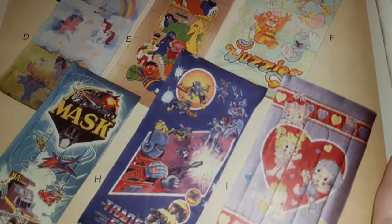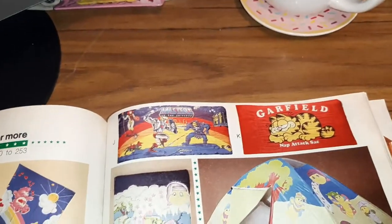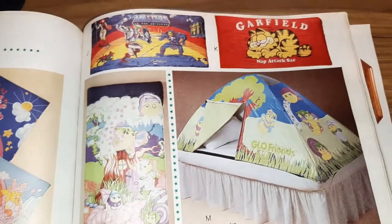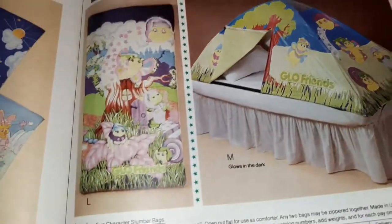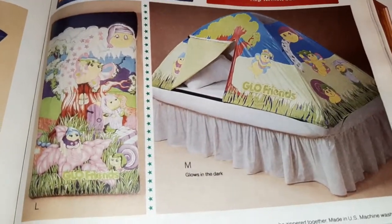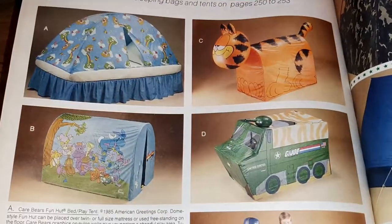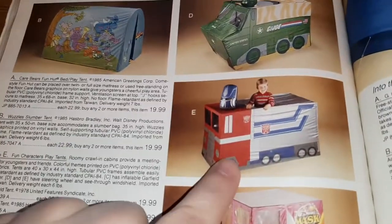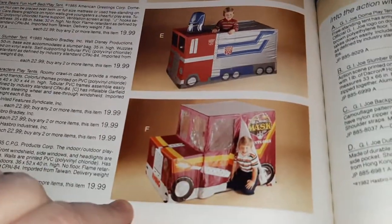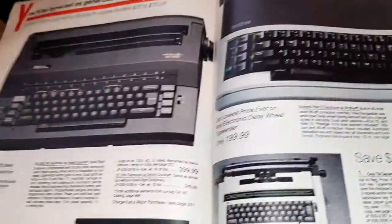My Little Pony and Wuzzles and Hug-a-Bunch. Unfortunately there's not going to be any Strawberry Shortcake in this catalog, I don't think, because 1985 was the last year of it and this is Christmas, so I don't think they're promoting too many Strawberry Shortcake things. That bed tent is cool. Little Garfield tent. Look at the GI Joe transport, that's awesome, and the Transformers truck and the MASK tent - super, super awesome.